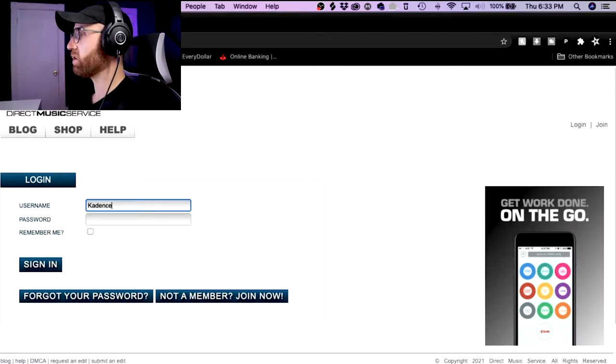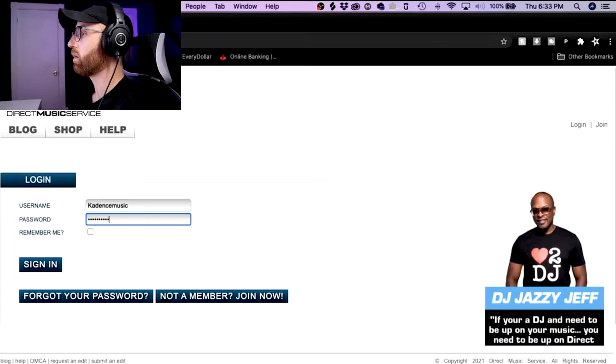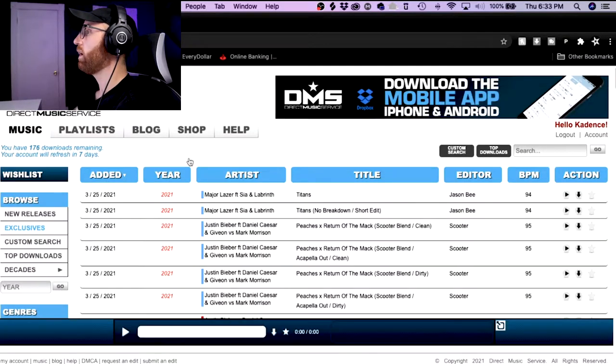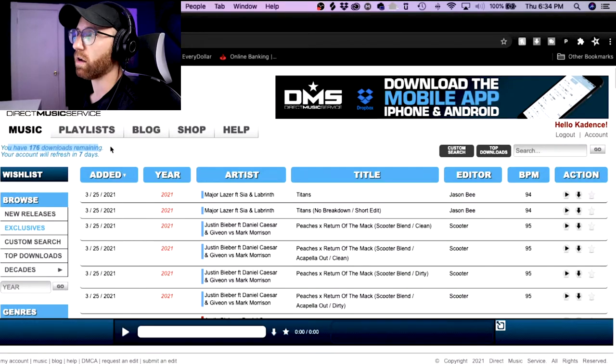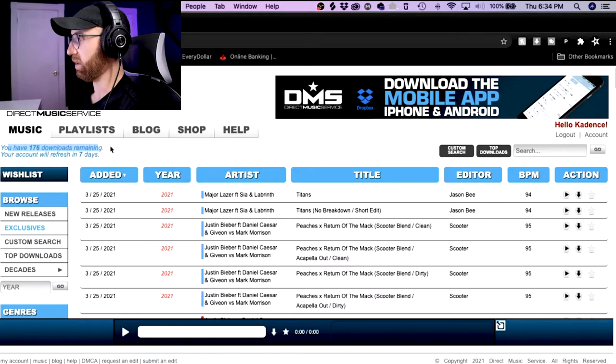Here we are on the login page — I'm just going to log in. You'll see that I have 176 downloads remaining. Why is that? Because your downloads do carry over month to month, which is great. You want that, because otherwise you'll just be downloading a bunch of stuff that you don't even want or need just because you don't want to waste the credits. So I think that's great — they carry over month to month. I'm going to go through now each section of the site and give you an idea of what it's like.